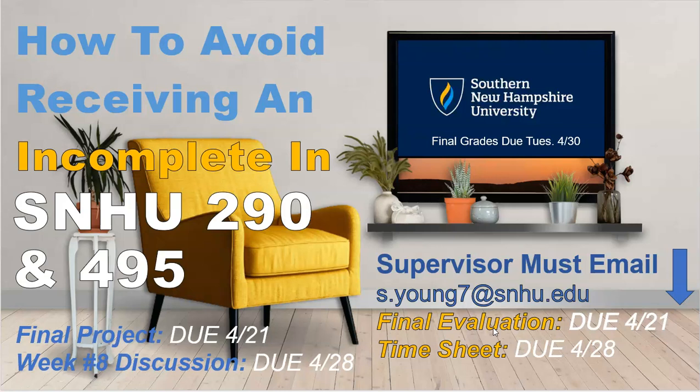Make sure that you were copied on an email to your supervisor — I think it might have been last weekend — that was introducing the final evaluation. You have to sign off on the final evaluation. We do want to make sure, though, that that comes directly from your supervisor. And then we do have a discussion for week number eight. Just want to put a plug in for that because sometimes that can throw us off a little bit, because you just did your final project and you have these business items, but there is also a discussion.